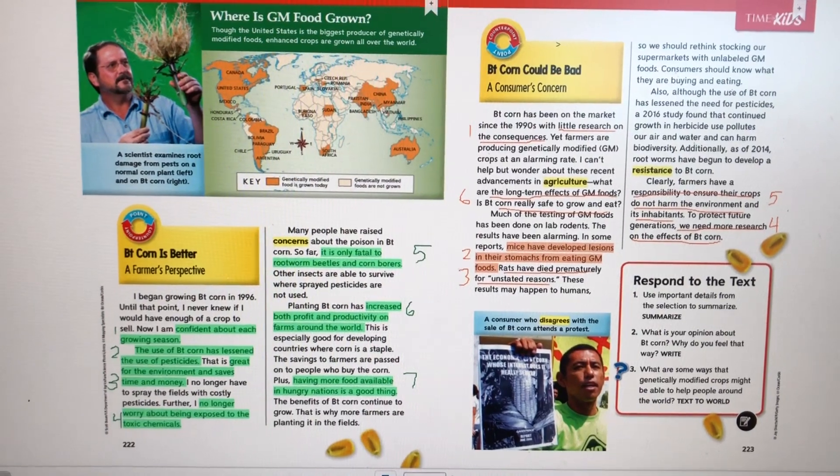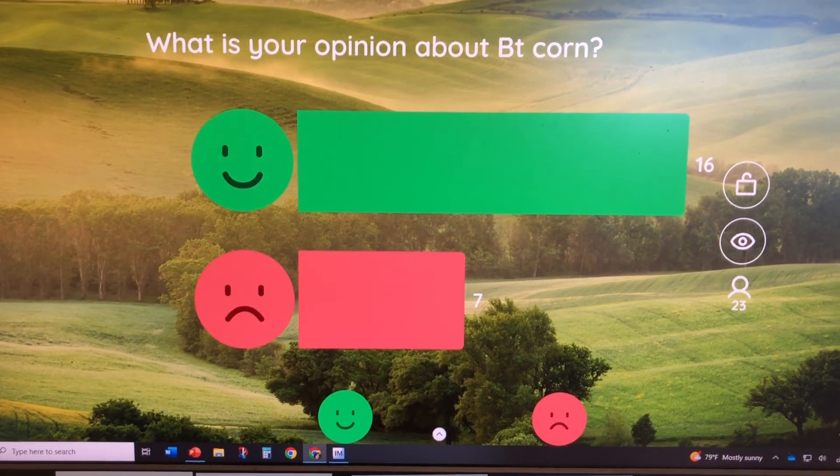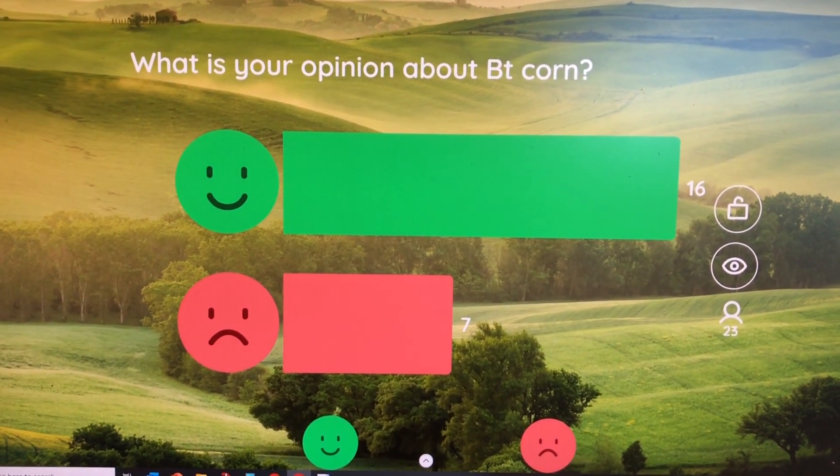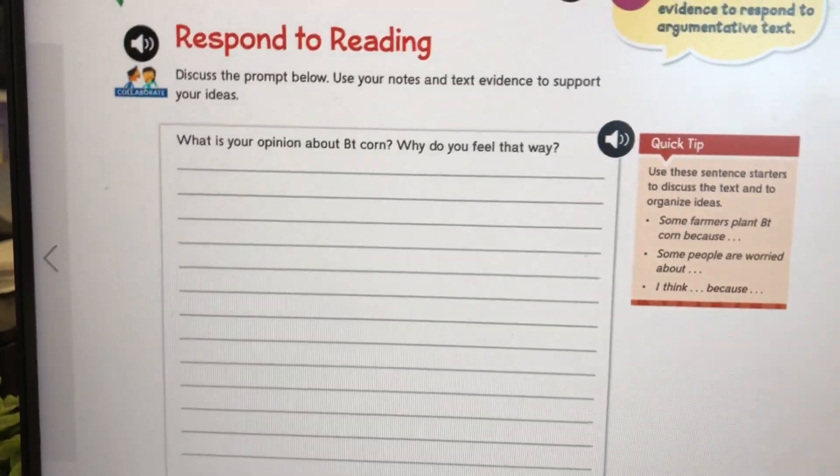The voting poll asks: what is your opinion about BT corn? I did this through Classroom Screen, which I absolutely love. Tomorrow they're going to answer the question: what is your opinion about BT corn and why do you feel this way? That is what we did today for reading. We didn't get to writing because I needed them to wrap up this activity since tomorrow they need to take their reading test so we can move on and try to catch up in our reading units. We will definitely try to touch on writing and continue with our civil rights movement argumentative essay.